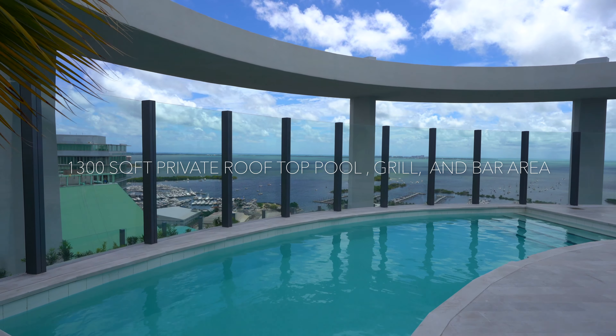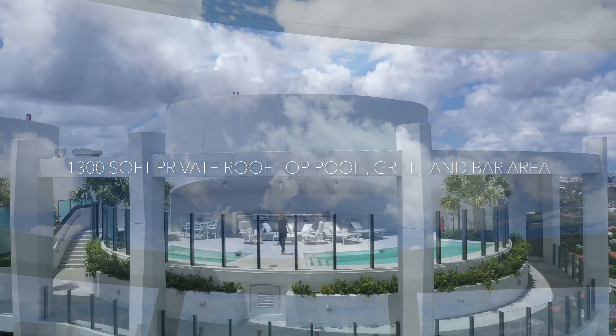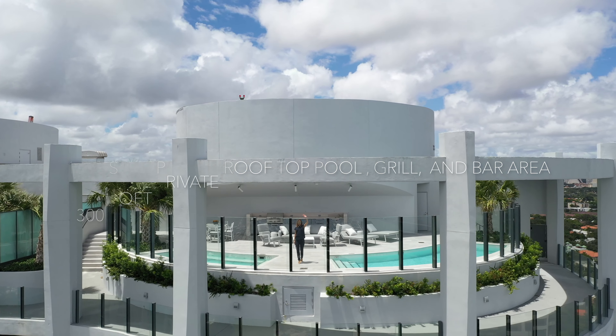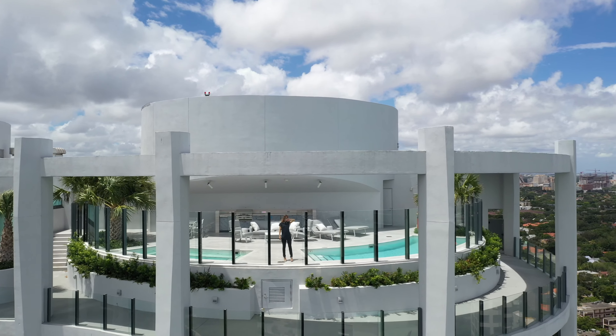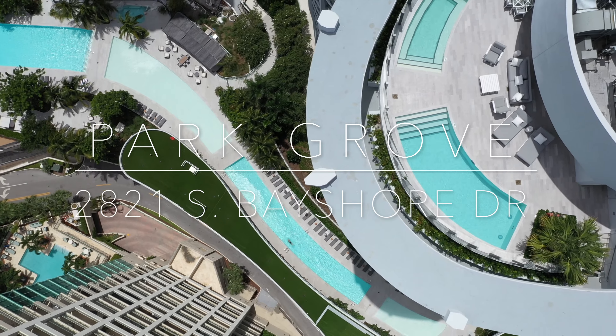What makes this residence so special is that it has a private rooftop terrace on the second floor. That private rooftop terrace has a pool, a jacuzzi, a cabana bath, and over 1,300 square feet of an observation deck. It does not get any better than this.